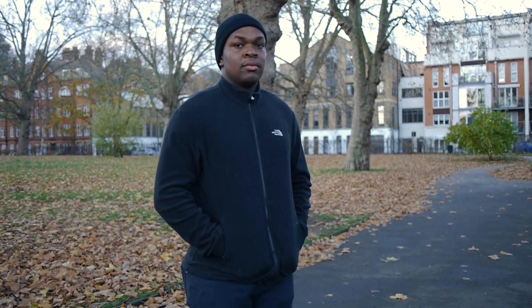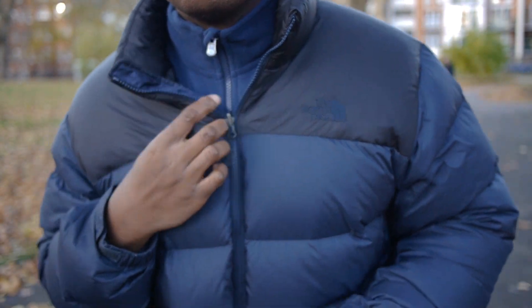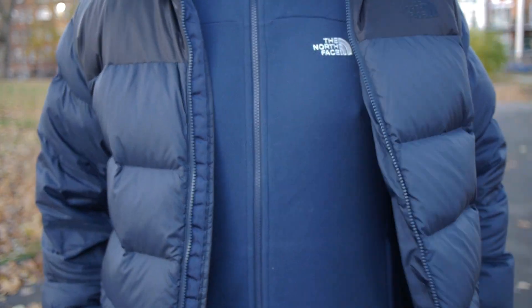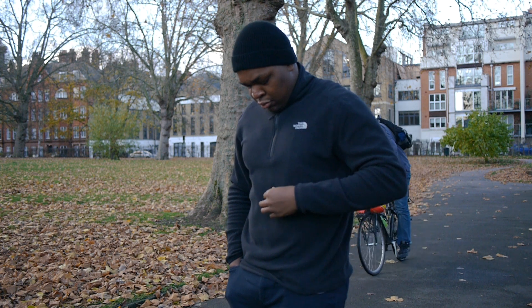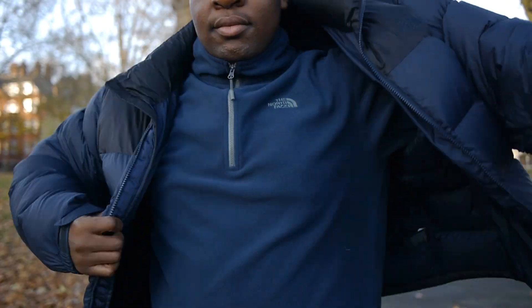Hey guys, my name is Sam and today I want to make a quick video about my North Face fleece collection. I prefer to layer up during the winter months for three main reasons. One, a solid winter jacket can be quite expensive. Two, I prefer to have a fairly small wardrobe that suits my needs. And three, I like the flexibility that layering gives me, especially the option to take off a layer when it gets too hot.